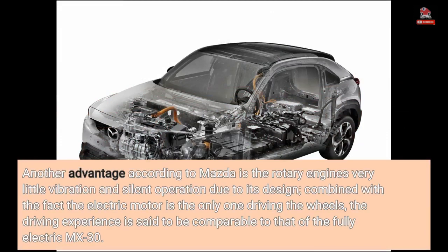Another advantage according to Mazda is the rotary engine's very little vibration and silent operation due to its design. Combined with the fact the electric motor is the only one driving the wheels, the driving experience is said to be comparable to that of the fully electric MX-30.